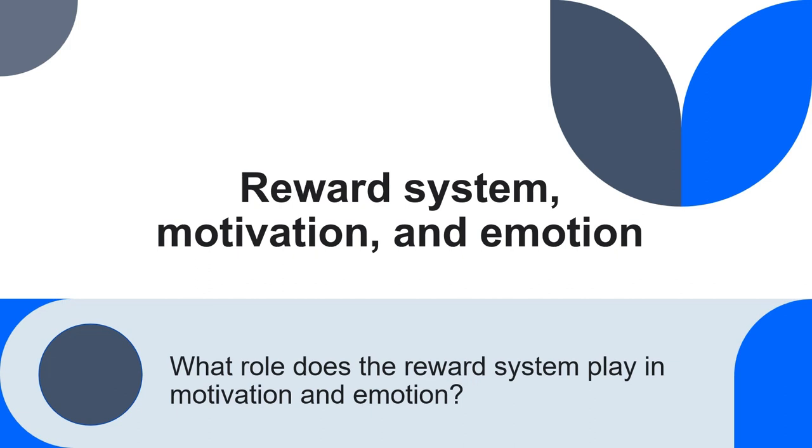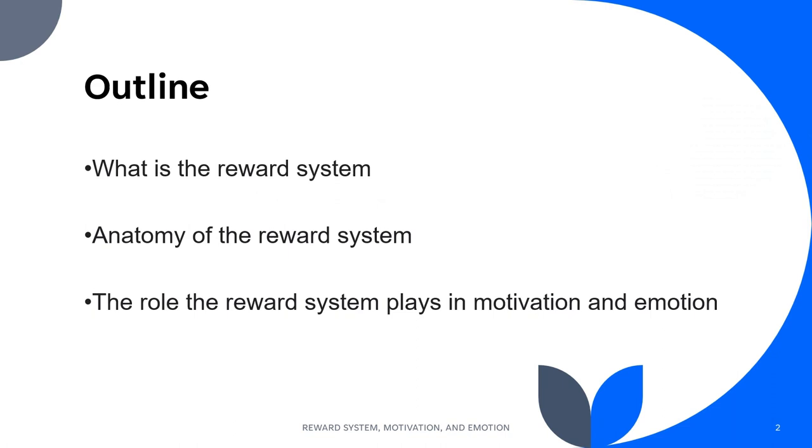This is an educational presentation on the reward system and its role in motivation and emotion. It will give an overview of the reward system and the anatomy behind it before turning to the role it plays in motivation and emotion.